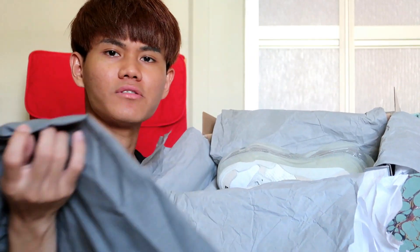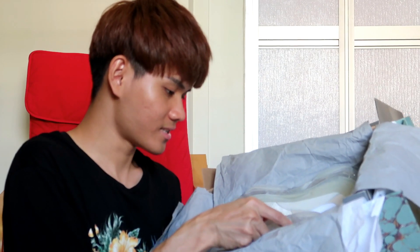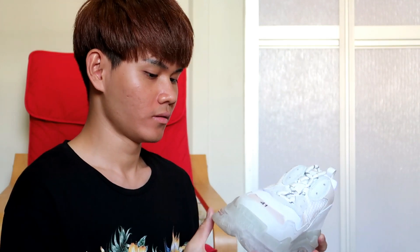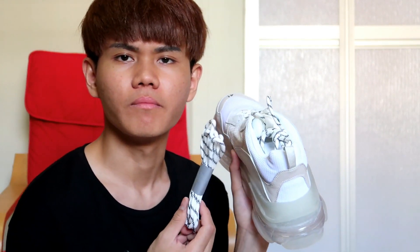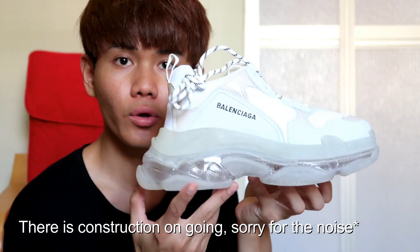The dust bag is also greyish — some people say it's greenish but I'd say it's greyish. Size 41. The Balenciaga shoelace is the same. I remember from Mr. Portal, they gave not the same, but it's okay. This one is white and the latest is transparent.